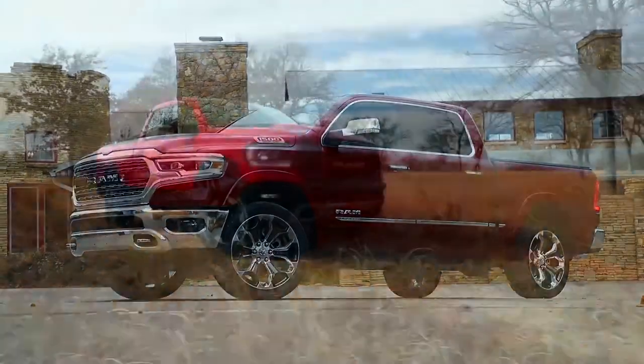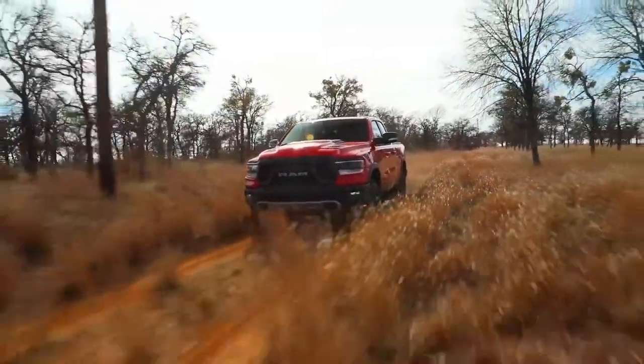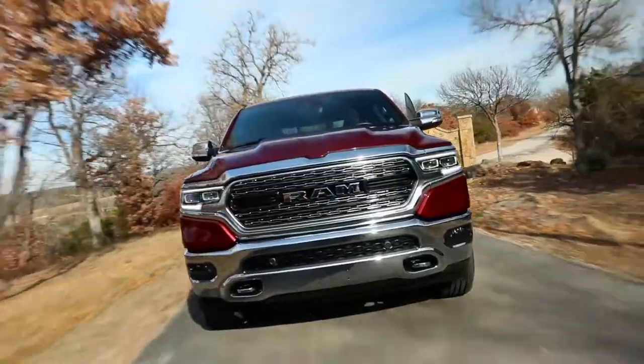When you look at the Limited and you look at the Rebel, we call them the Beauty and the Beast. And thinking about the new aesthetic for the new RAM — it's brutish, but at the same time it's beautiful. So we kind of came up with 'Brutiful.'